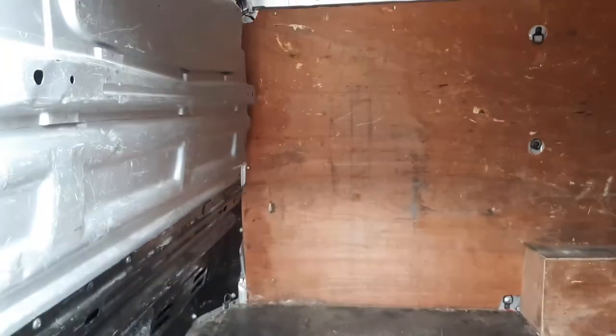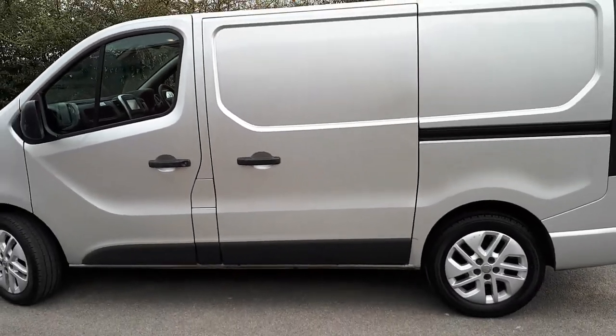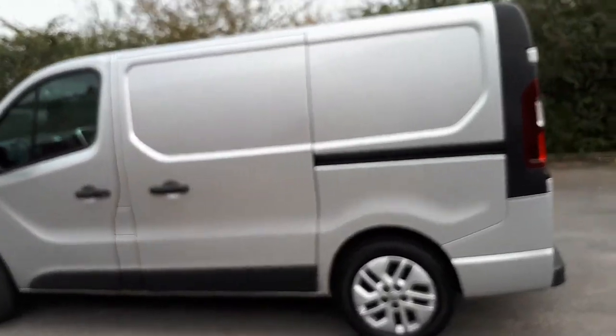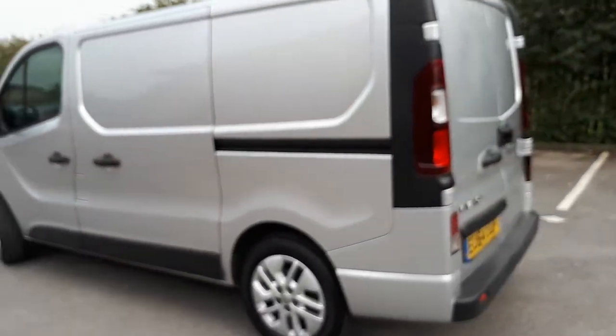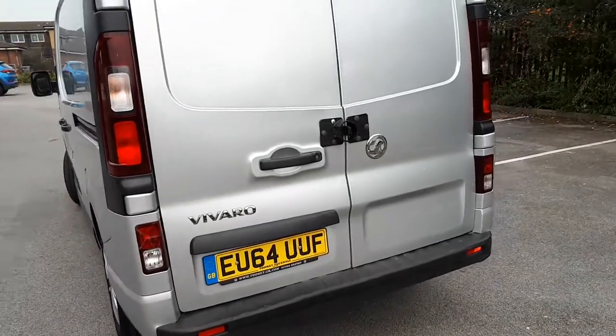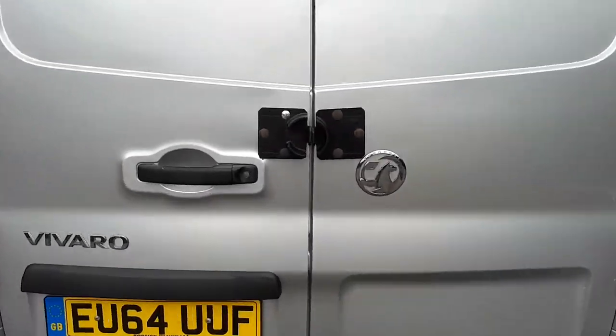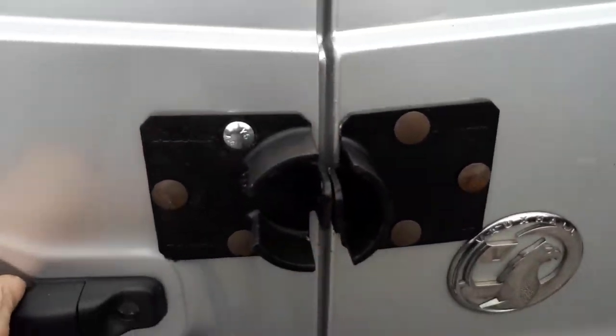All ply-lined with a factory-fitted bulkhead. There's a security feature here — I've got padlocks, padlock in there.